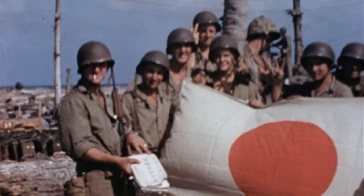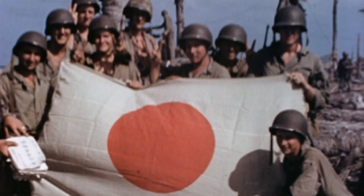I think for people who have seen a lot of World War II documentaries, this is going to be a terrific surprise.